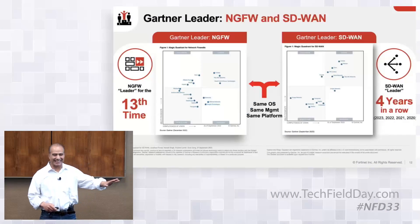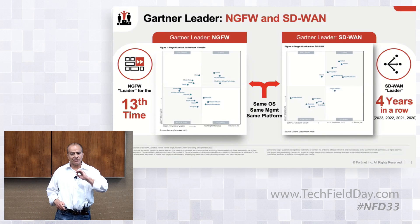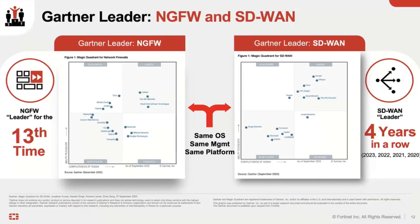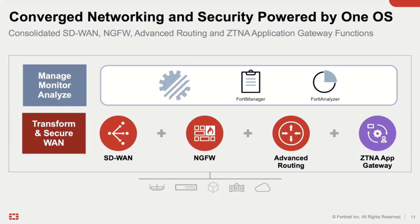I'm going to start with this slide. I know you guys get excited about these boxes. I know this is not something you want to see, but I want to bring up a very critical, important point. What you see here on the left is our leadership in the firewall space for the last 13 years, and what you see on the right is our leadership in the SD-WAN market for the last four years.